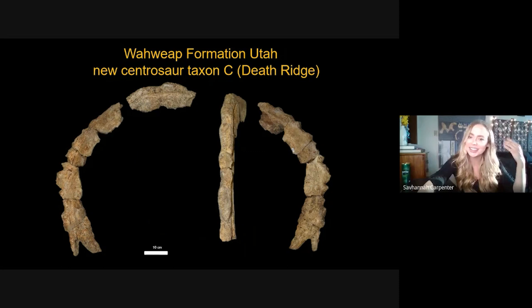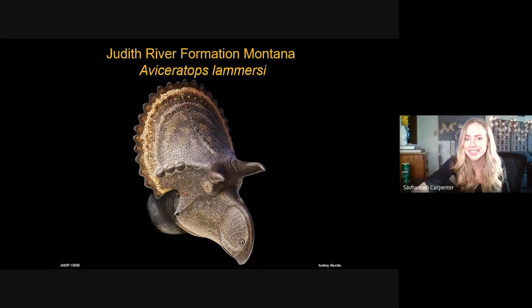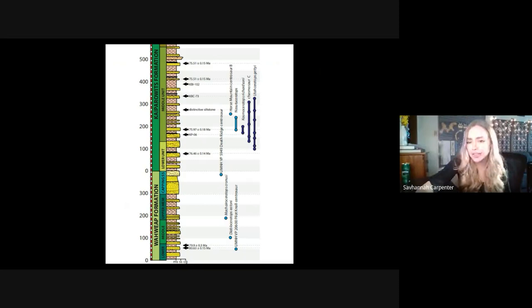We knew this animal was similar to Avaceratops from the Judith River Formation in Montana, but the grooves I mentioned are not found in any avaceratopsian at all — that's how we know this is something unique. In life it would have looked something like this. When we fill in a stratigraphic column of all these centrosaurs, the Pilot Knoll centrosaur is at the very bottom of the Wahweap, and the Death Ridge centrosaur is at the top, meaning the addition of these two new centrosaurs extends the range of the Wahweap completely and sets back the timeline for the oldest known centrosaur from the formation.